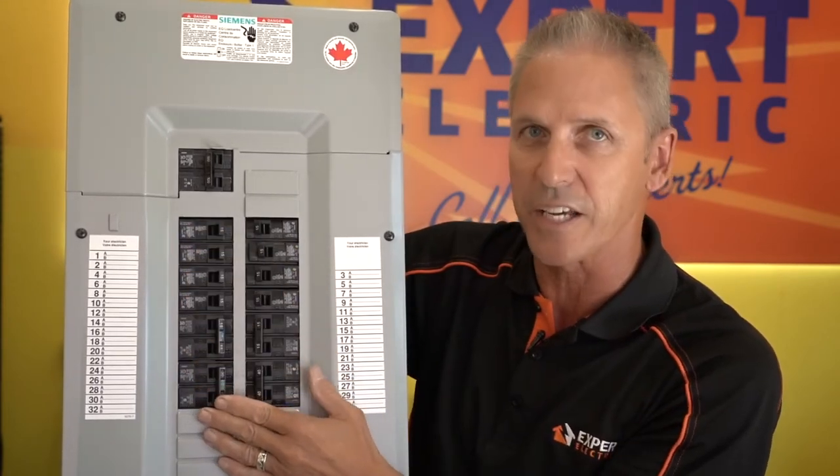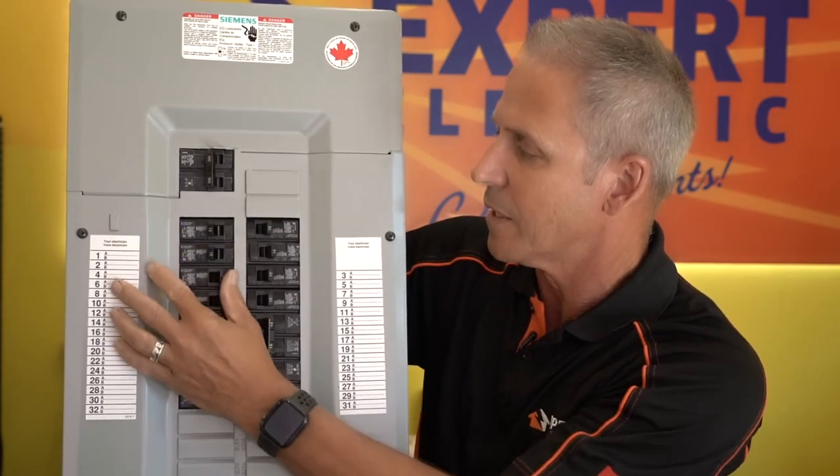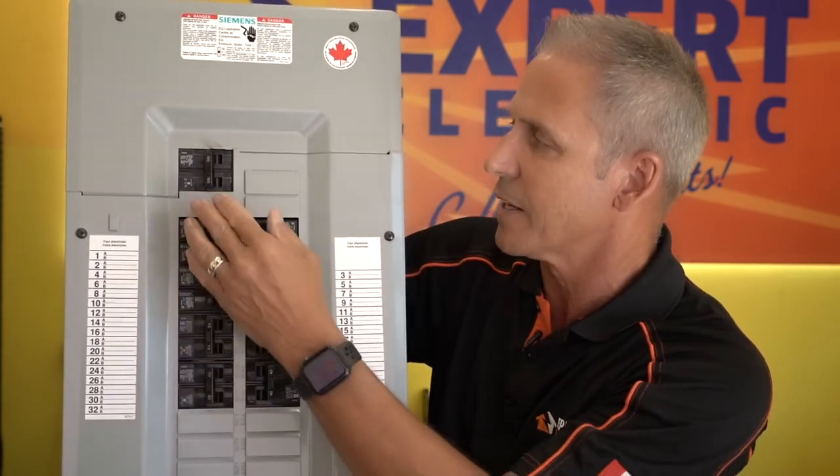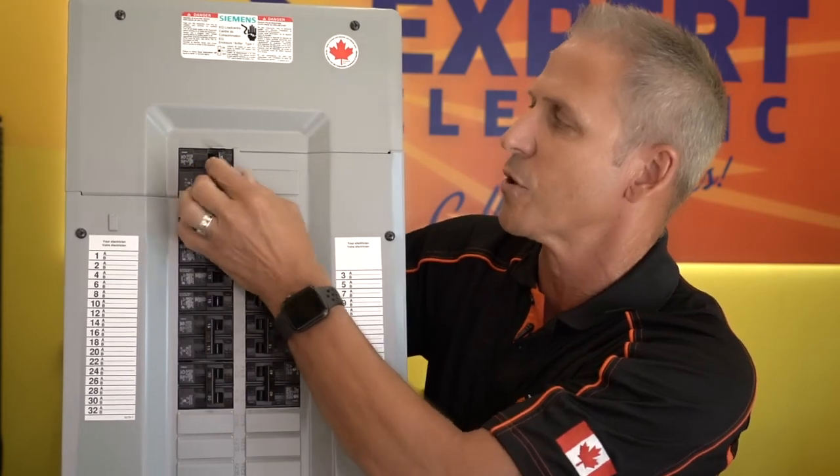If that does not work, the next thing you should do is turn them all off, keeping them off, and then turning your main breaker off very hard two or three times.